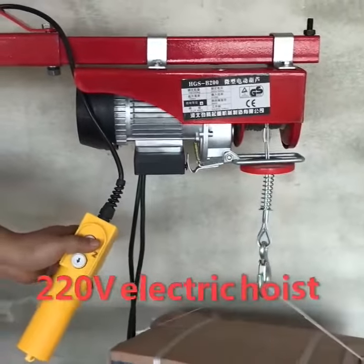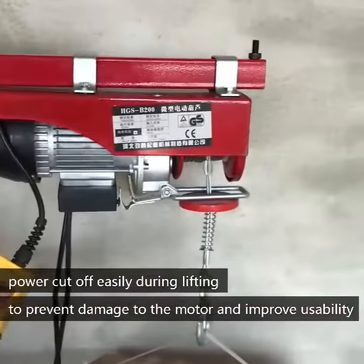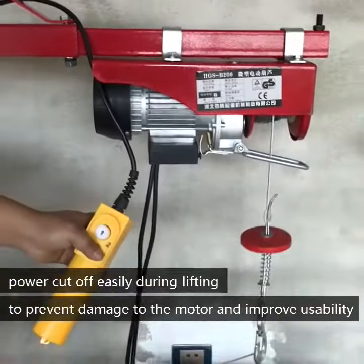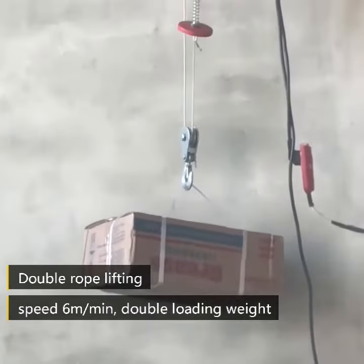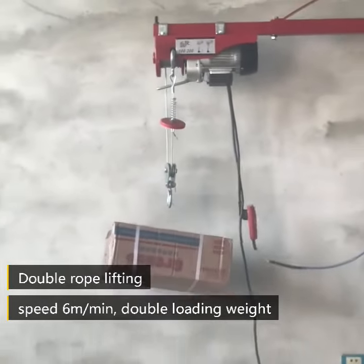Welcome to our factory, Hebei Jintang Hoisting Machine Manufacturing. Our factory is based on construction tools and moving tools, such as mini crane, electric hoist, winch, chain block, lever block, pallet truck, cargo trolley, jack, spring balancer, sling tool, etc.